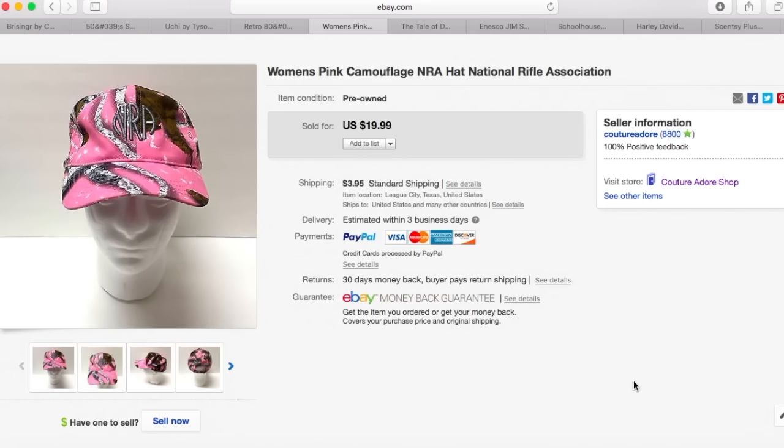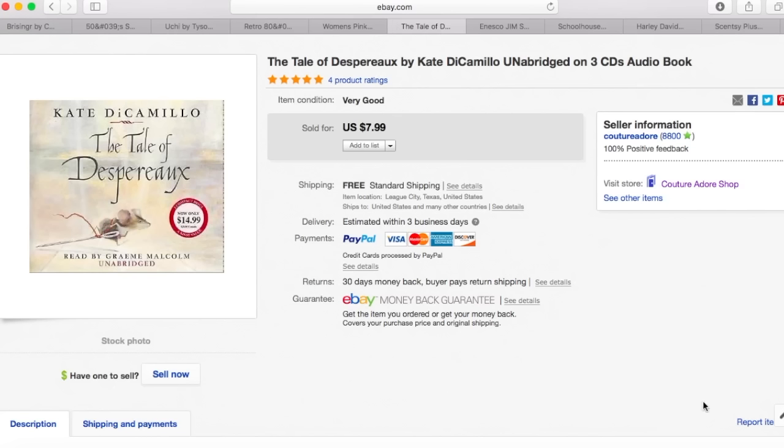Next item is a pink camouflage NRA — National Rifle Association — hat. I paid $1.99 for this hat and received a best offer for $15.99, so I accepted that plus $3.95 shipping. Next is another audiobook. I paid less than a dollar and it sold for $7.99 plus free shipping. This is something I probably wouldn't list again — I didn't really make a ton of money on that, and it took time to list. So I'm trying to list items that cost a little bit more from here on out.